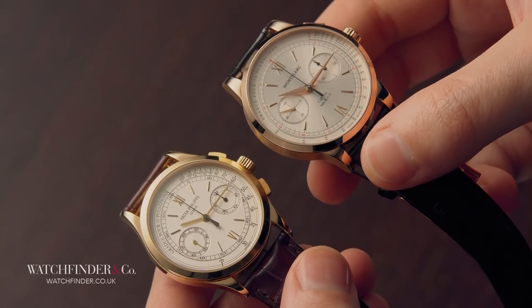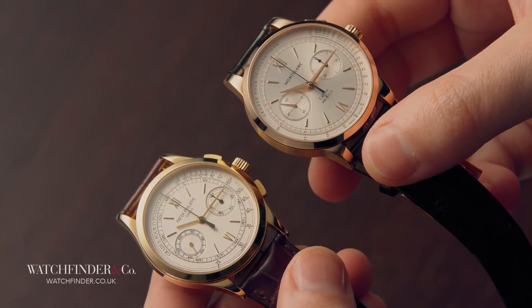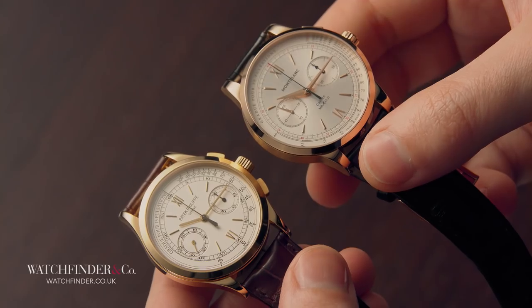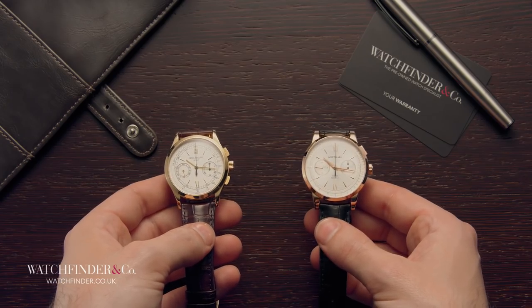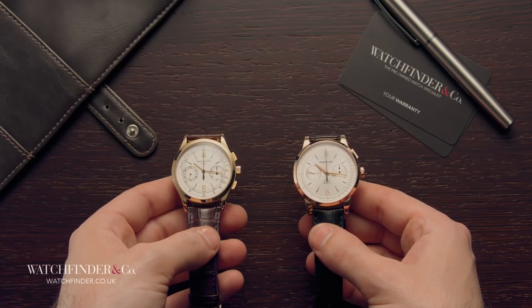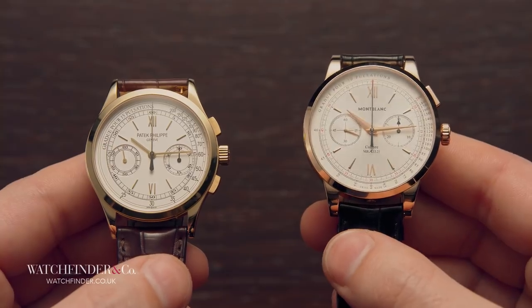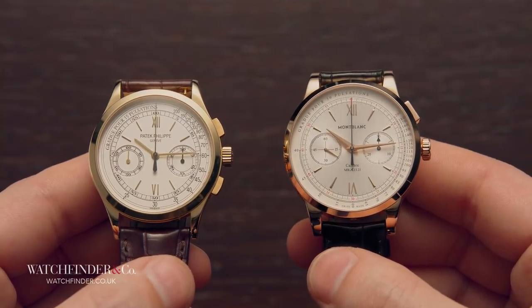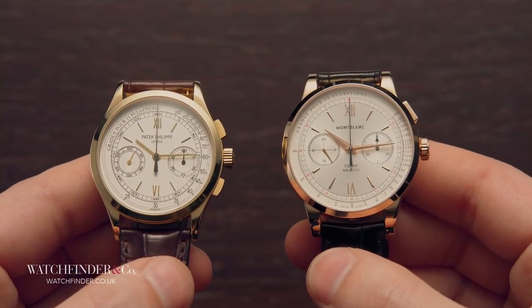It was in the mid-2000s that things took a turn for the interesting. Richemont — the parent company that owns Montblanc, as well as A. Lange & Söhne, Vacheron Constantin, IWC, Panerai, Jaeger-LeCoultre and so on — added another watchmaker to its menagerie. Only this time, it was a brand that no one had ever heard of, because the quartz crisis had all but wiped it off the face of the earth.